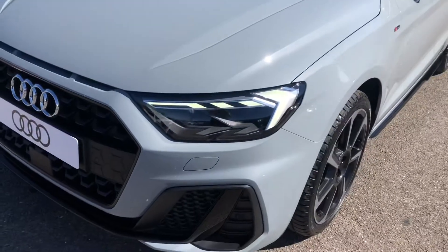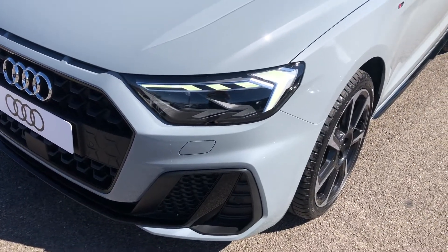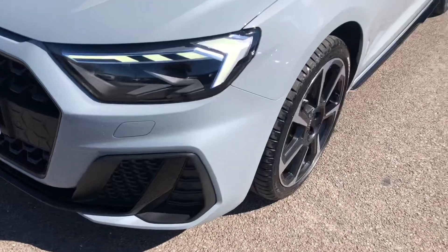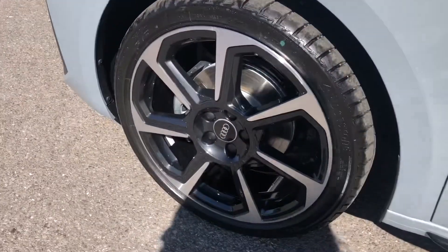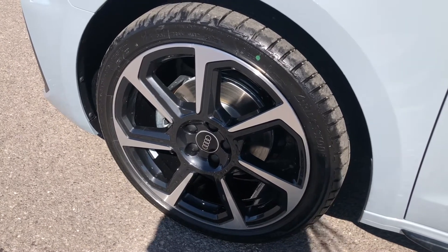This car comes with LED headlights as well as LED rear lights, which really brighten up those road conditions for the driver. And as we move around, the vehicle does come with 18-inch 7-spoke rotor design alloy wheels in gloss black, which really do make the car look nice and sporty.